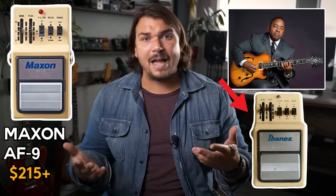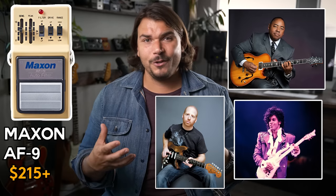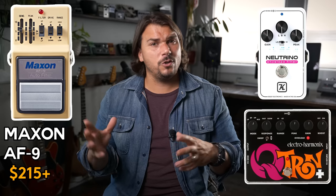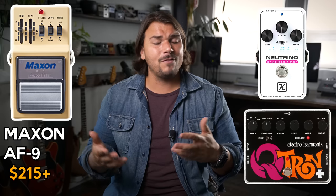My last filter recommendation is the AF9 — Ibanez made the early versions, but there's a great newer version from Maxon that's true bypass. It has all the sliders from the original AF9 and has more of a funk vibe for players in the stylings of Paul Jackson Jr., Prince, or other funk-oriented guitarists. Even Oz Noy used one. It's a very versatile pedal, sounds great, looks super vintage. For funk tones versus Jerry Garcia tones — which the Qtron and Neutrino are more known for — the AF9 is my pick.